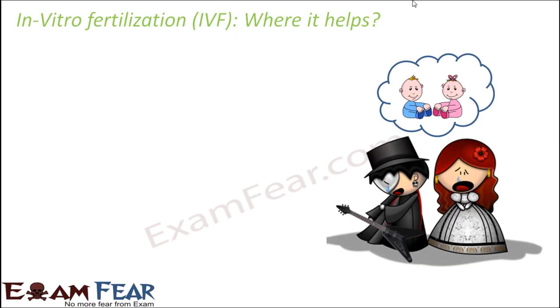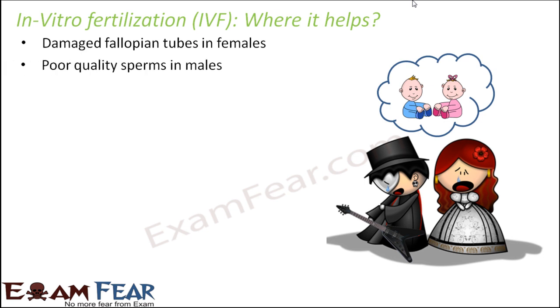The next popular technique is in vitro fertilization, also known as IVF. It helps infertile couples — specifically females with damaged or blocked fallopian tubes, where it becomes very difficult for the sperm and egg to meet, making natural pregnancy almost impossible. It also helps in cases of poor quality sperms in males.